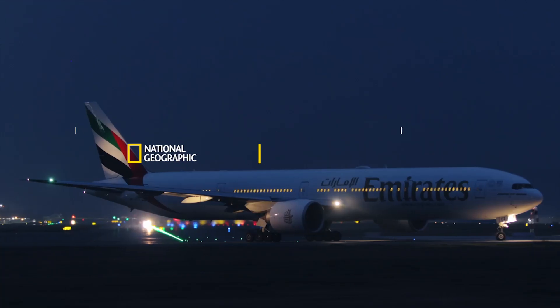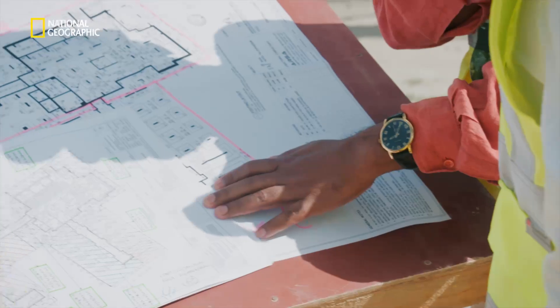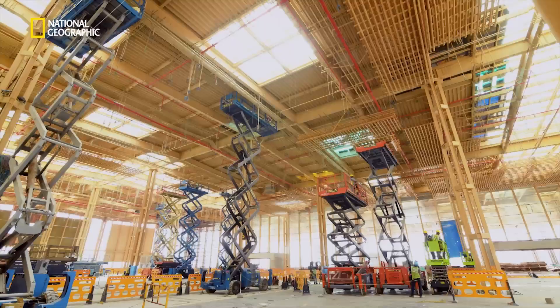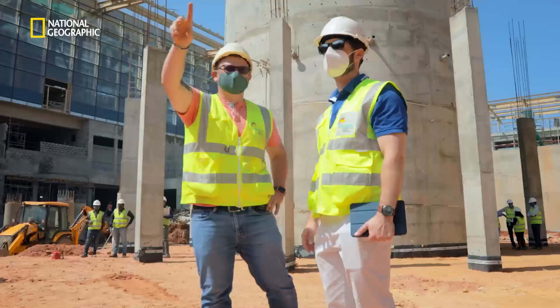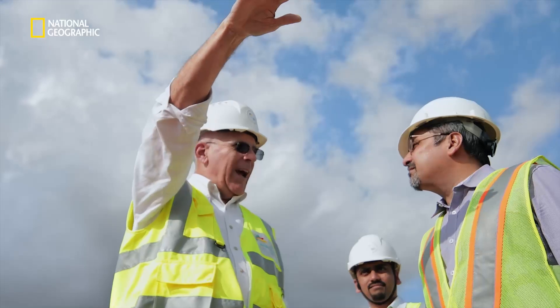The dream was big: a $2 billion expansion plan of one of the fastest growing airports in the world — a 2.5 million square foot terminal, a new parallel runway, and a unique landscaping venture. A challenge that would test the strength of a team of world-class professionals.